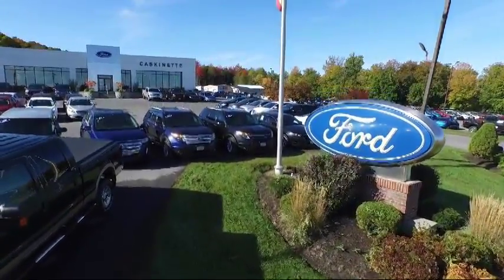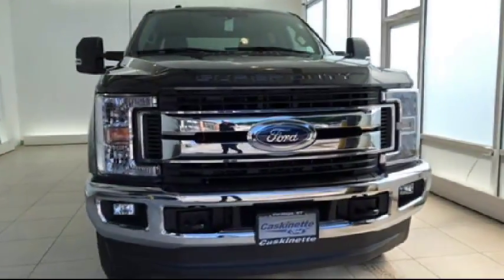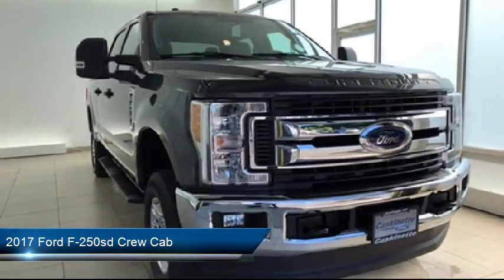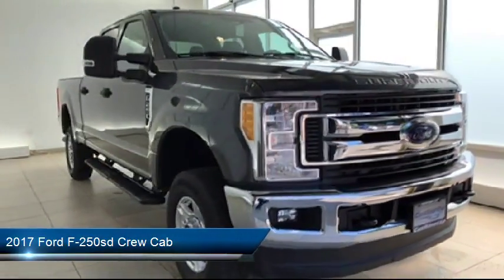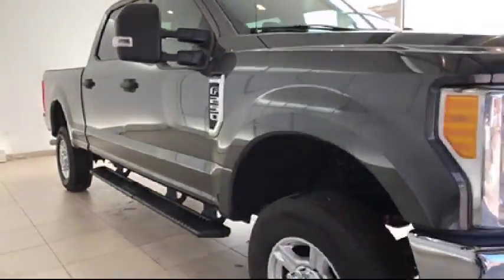Welcome to Cascanet Ford, and here's a look at another one of our great vehicles from our extensive inventory. It comes equipped with air conditioning, traction control, side airbags, anti-lock braking, telescoping steering wheel, tilt steering wheel, and has less than 15,000 miles on the odometer.